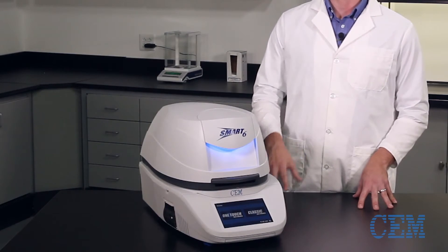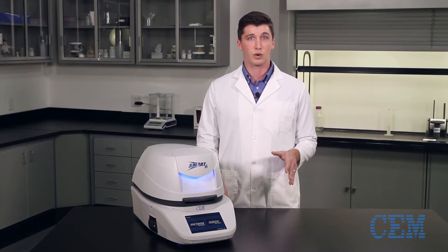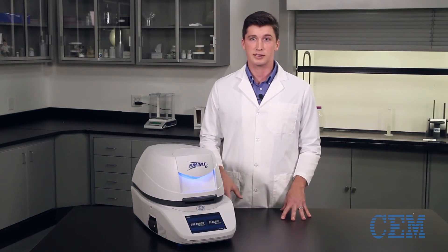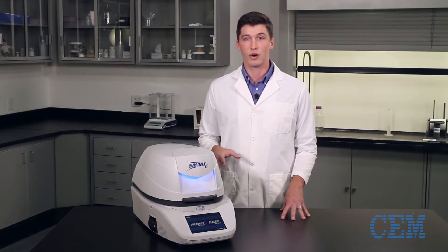Coupled with an easy-to-use interface, LIMS network connectivity, and built-in data storage, graphing and statistical analysis, the Smart 6 may just be the most intuitive analyzer in your lab, or even on your production floor, thanks to full IP65 protection.